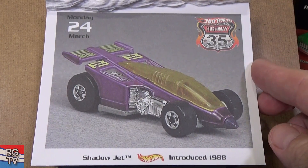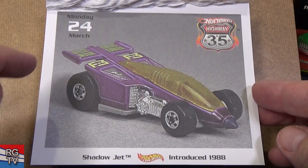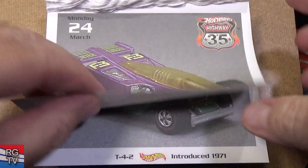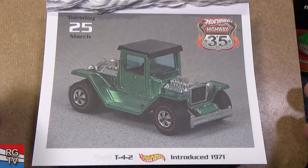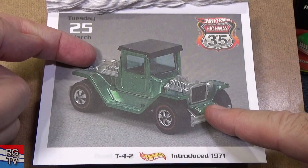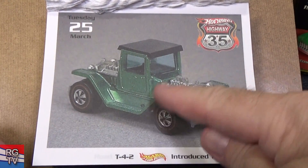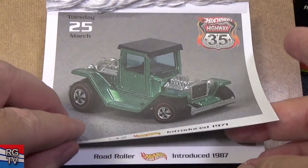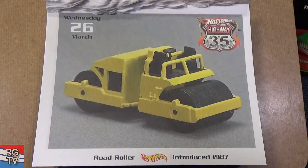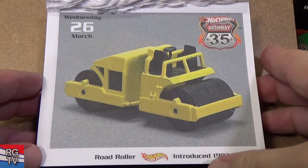March 24th — Shadowjet, introduced in 1988. This is a fast car. T4-2 — it looks the same no matter which way you go. Red line, 1971. Road Roller, introduced in 1987 — I'm wondering if this was another Corgi model they acquired.